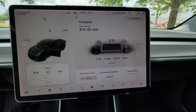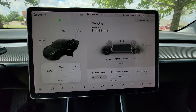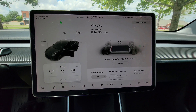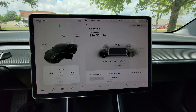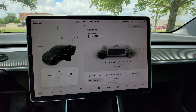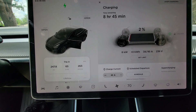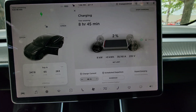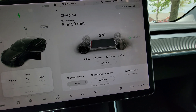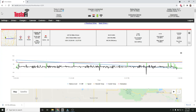It's going to take 8 hours and 25 minutes to charge. It is 1:56 PM now, so I'll see you again in about 8 hours and 30 minutes. The car says I used 65 kilowatt-hours, so let's see if it actually puts in 65 kilowatt-hours.